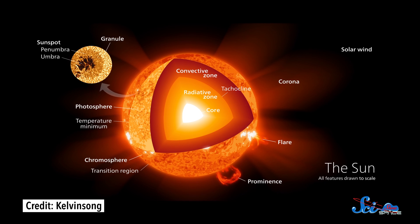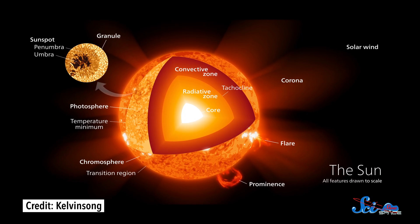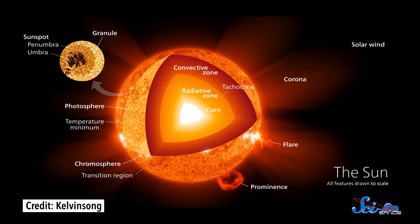Even though the corona is the top layer of the Sun's atmosphere, it's hundreds of times hotter than the surface — a whopping one to four million degrees Celsius, compared to about 5,500 degrees. Astronomers have done enough research to give them some ideas why, but to really figure it out, they're getting ready to send a probe into the fires of the Sun itself.